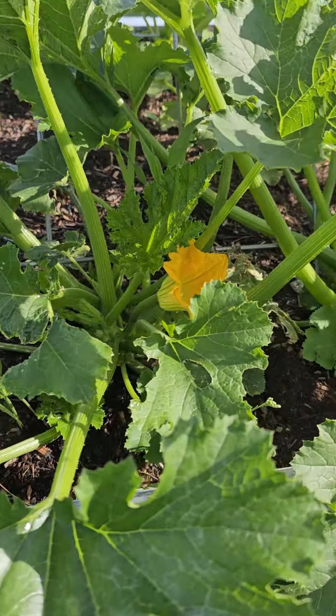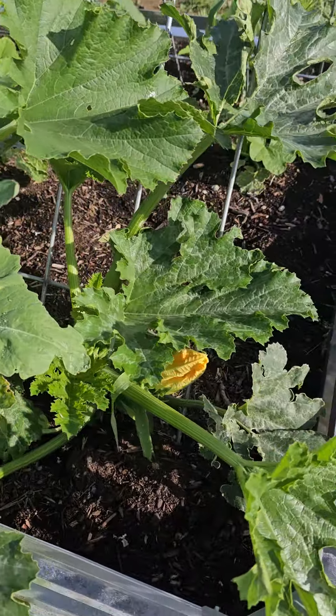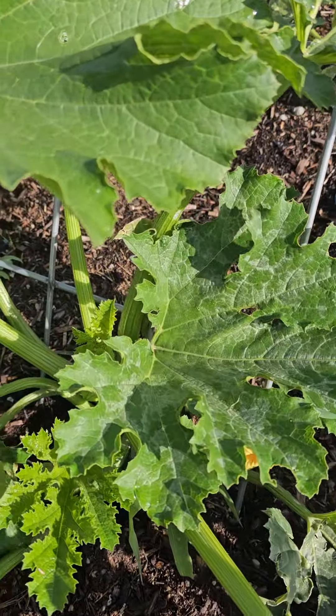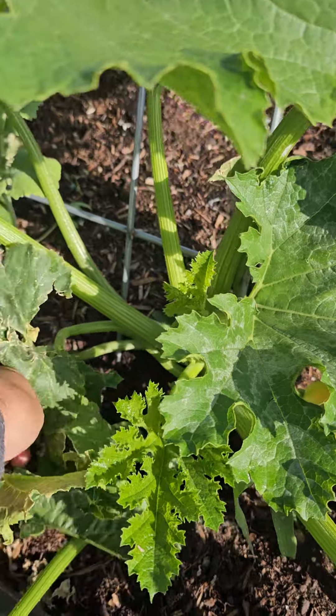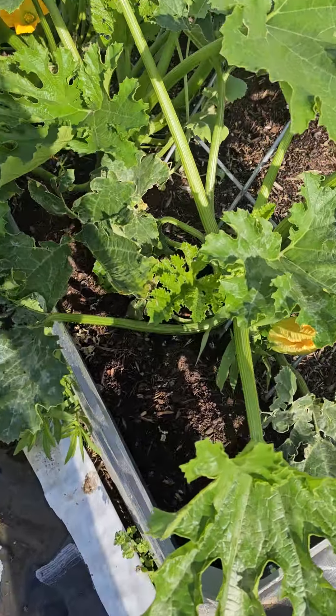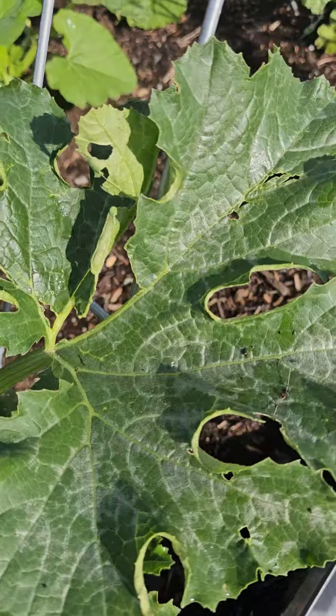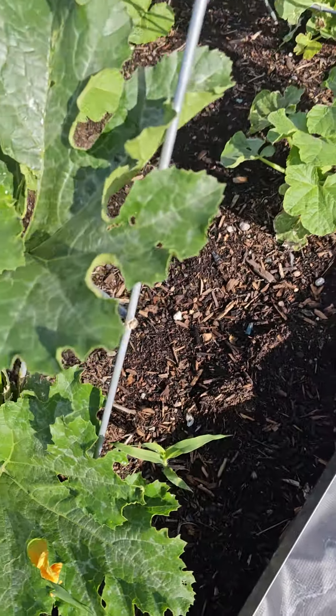Quick garden update. Look at that — this is my squash. I finally got some flowers on there. Got a big weed in here too, let's pull that out. Oh my goodness. Alright, hopefully I'll start getting something soon in here.